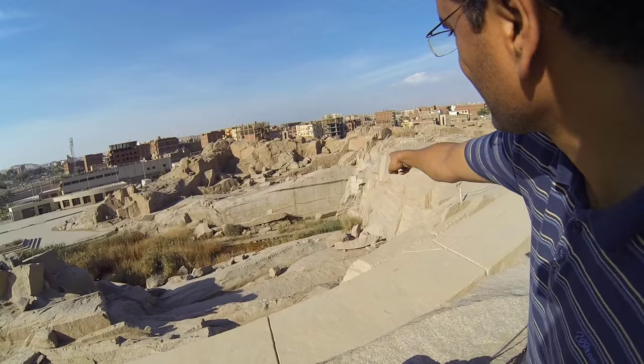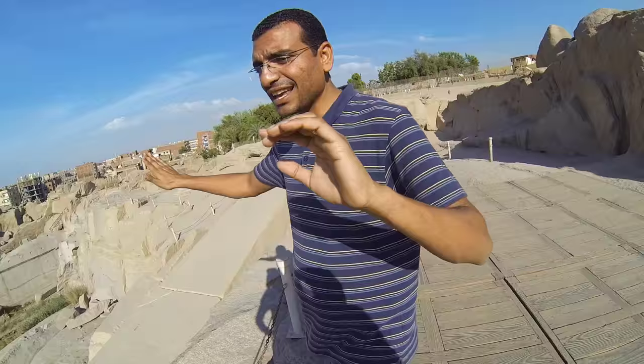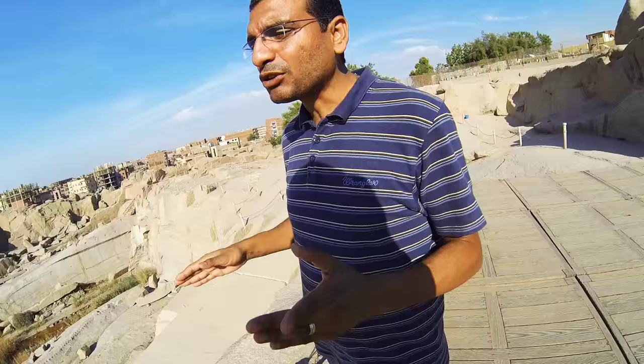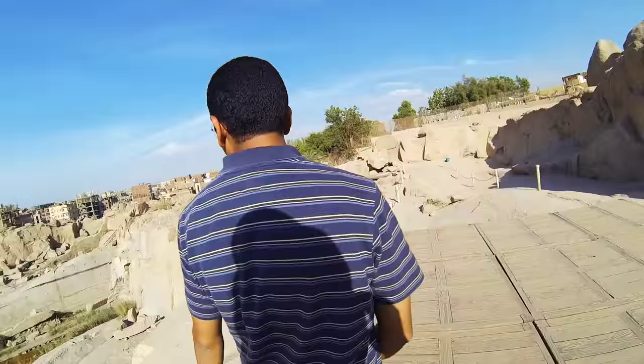Can you see those paintings? The gates and the ducks — we have the names of Thutmose III. When the workers of Thutmose III came to this place, they said the place is full of cracks, and they waited for an order from their king to move to a different quarry. They did go to a different place to find better granite. But this quarry after Hatshepsut's time stayed in use — they couldn't take a big piece like this one, but they used to take smaller pieces for making small obelisks and statues.